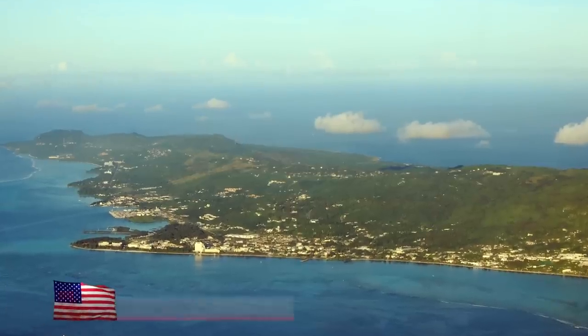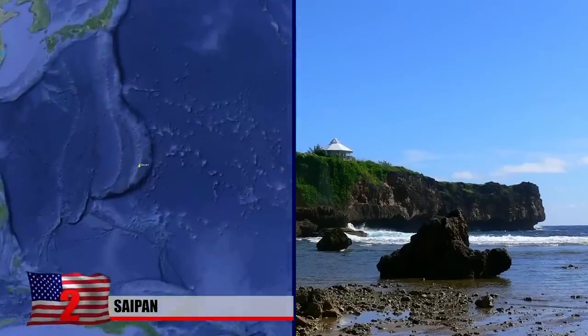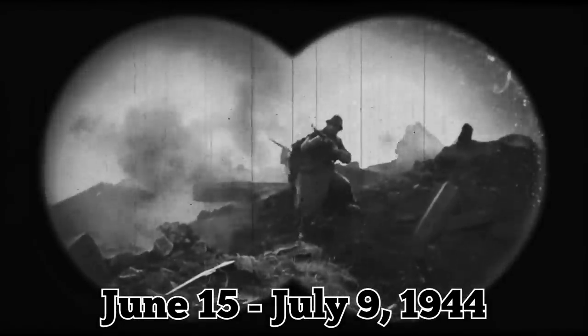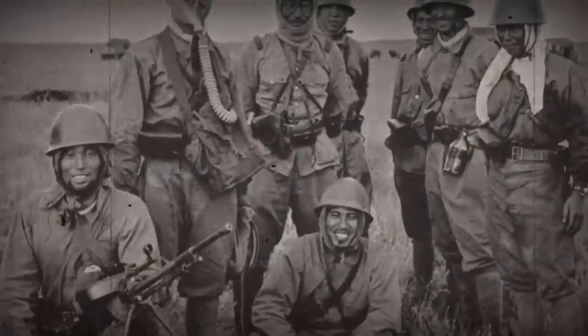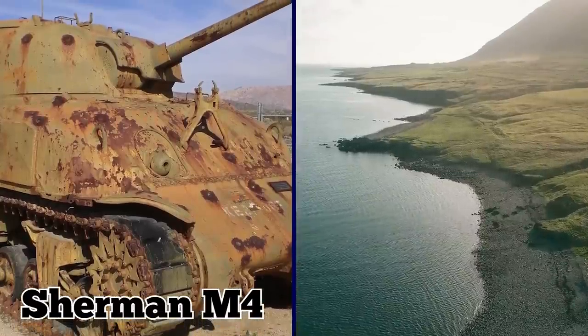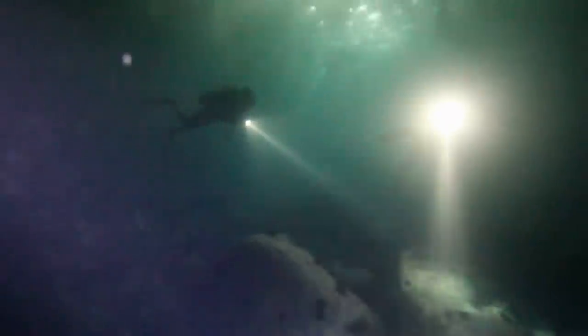Saipan. Located in the western Pacific roughly 5,900 miles from the American mainland, Saipan is a commonwealth of the United States and the largest of the Mariana Islands. It is also the site of a brutal, weeks-long battle between US and Japanese forces that lasted from June 15 to July 9, 1944. Known as the Battle of Saipan, the skirmish ended with an American victory and the island's capture from the Japanese. Several Sherman M4 tanks can be found off the shore of Chalonkanoa Beach, sitting in about 10 feet of water — remarkably intact and a popular diving attraction among tourists.